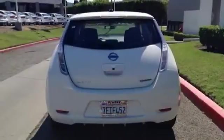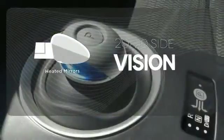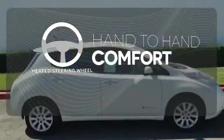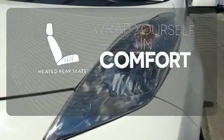heated front and rear seating, and an intelligent key system. The heated mirrors let you see behind you without all the work. The heated steering wheel gives you another layer of comfort on those cold days. Ward off the chills for all passengers with the heated rear seats.